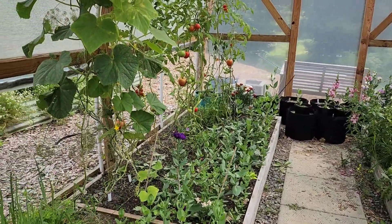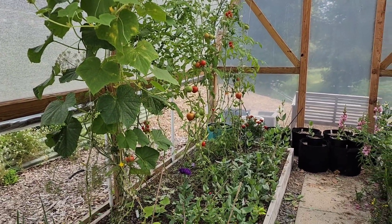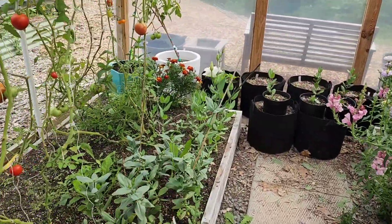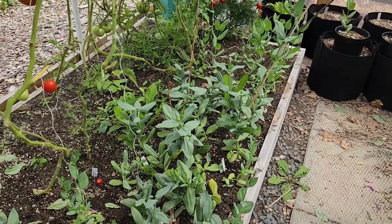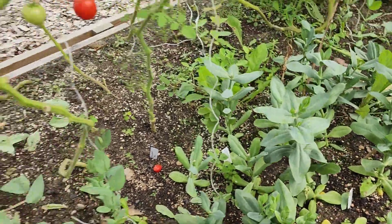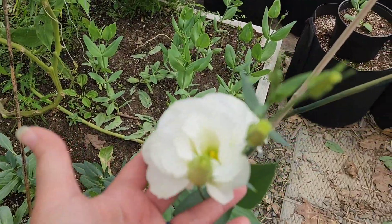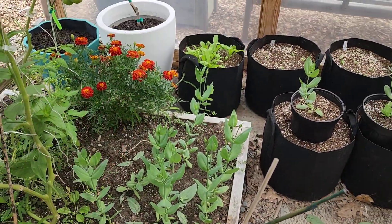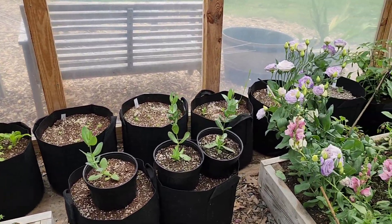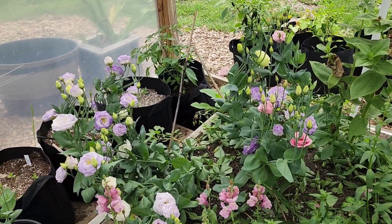Here in our hoop house we are overdue for harvesting tomatoes. You can see the lisianthus in here - I did do a really nice good harvest of our first lisianthus cuts here, so those are starting to get multiple shoots coming up which is great. We're still having some of these deep purples and this gorgeous white here. These are some of the second plugs coming in. Calendula in the back is doing pretty good, and there are some lisianthus in the pots too.